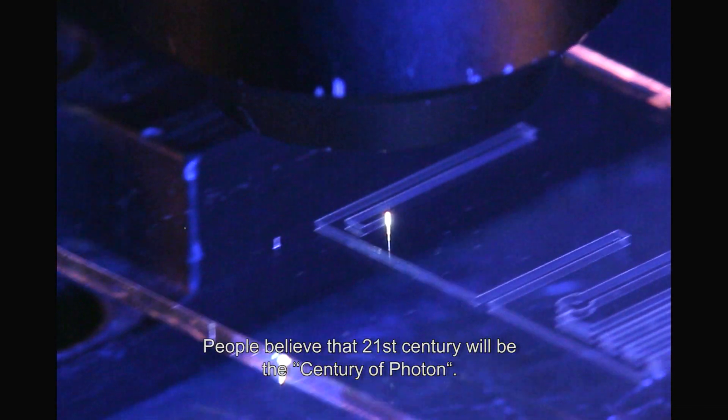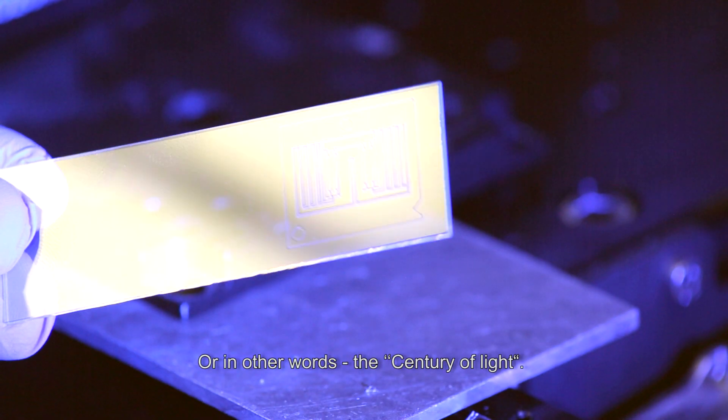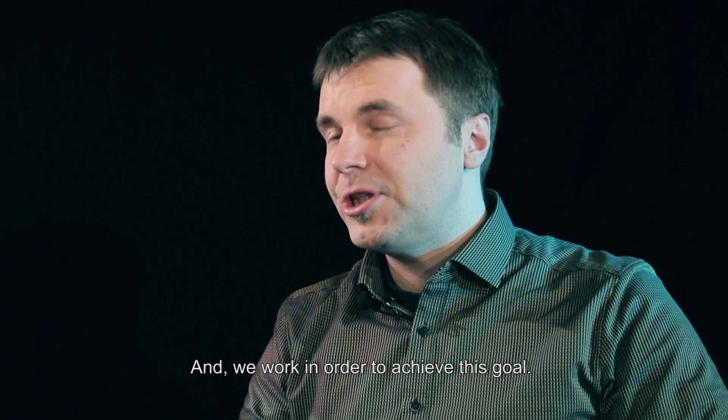People believe that the 21st century will be the century of the photon, meaning the century of light. And we work in order to achieve this goal.